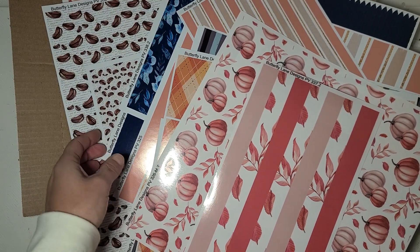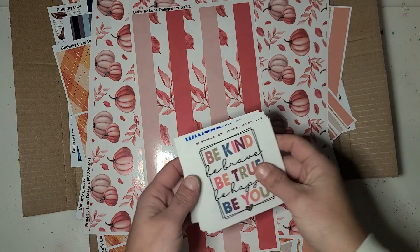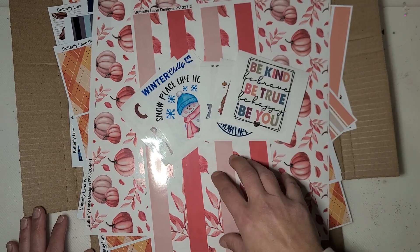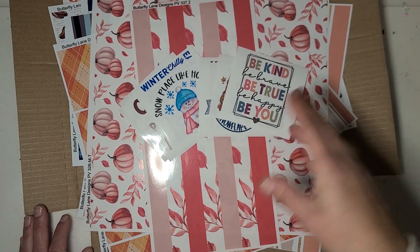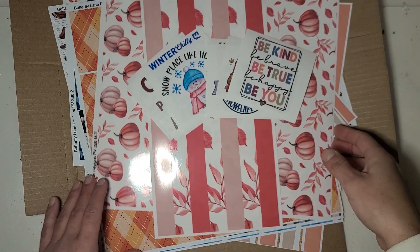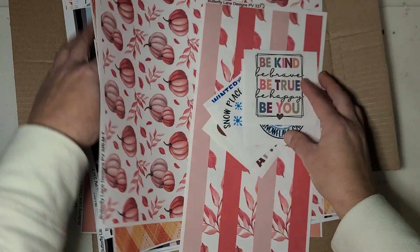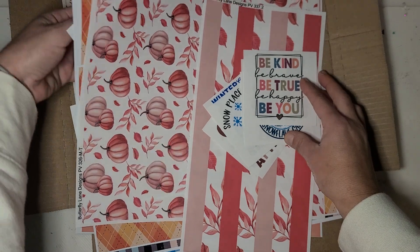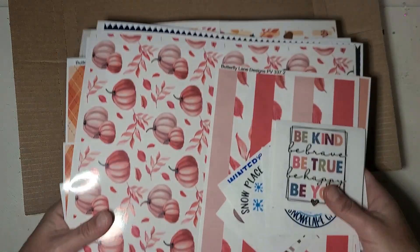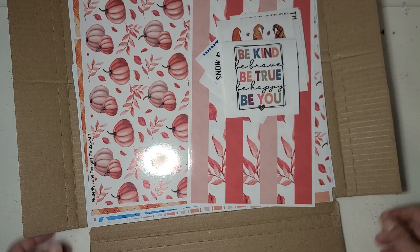That is everything in my current Butterfly Lane Designs box. Again, I'll put links down below. Usually everything that's in the box gets released to the website — if it's not already there prior to the box, she'll put it up shortly after. I will definitely be using some of these soon; some of them I'll probably put aside for next year. Thank you for watching!